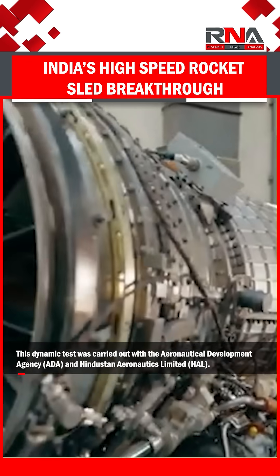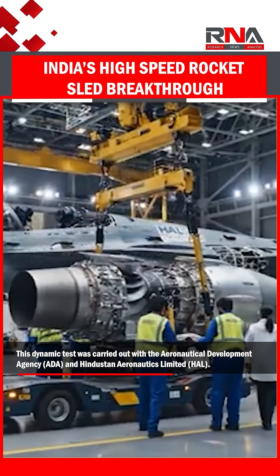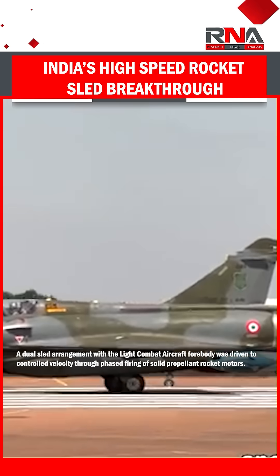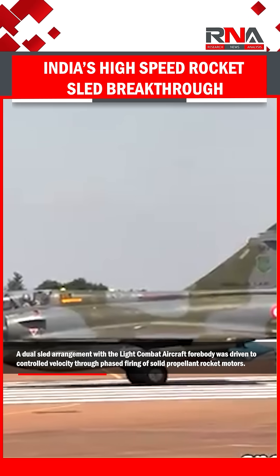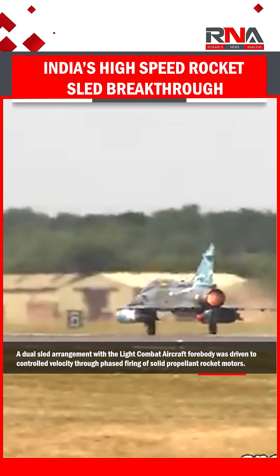This dynamic test was carried out with the Aeronautical Development Agency and Hindustan Aeronautics Limited. A dual sled arrangement with the light combat aircraft forebody was driven to controlled velocity through phased firing of solid propellant rocket motors.